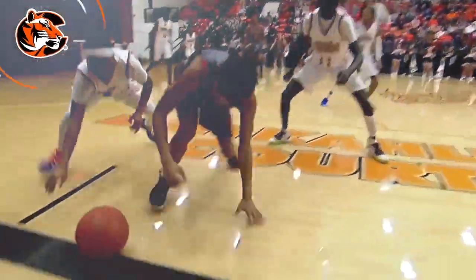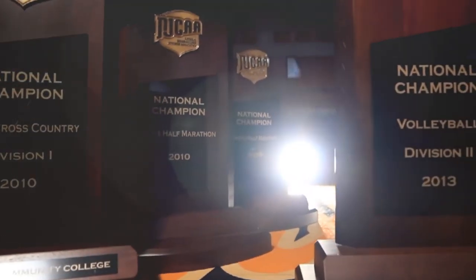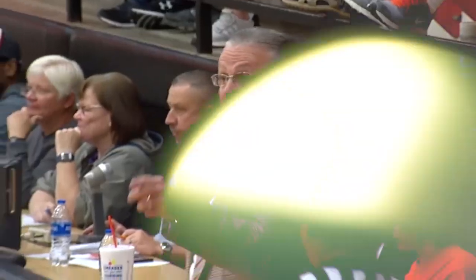We're here in W.S. Scott Auditorium, which is home to our basketball, volleyball, and wrestling teams. We have 16 nationally ranked athletic programs and all sporting events are free for students. If you haven't experienced the Tiger spirit, this is where the magic happens.